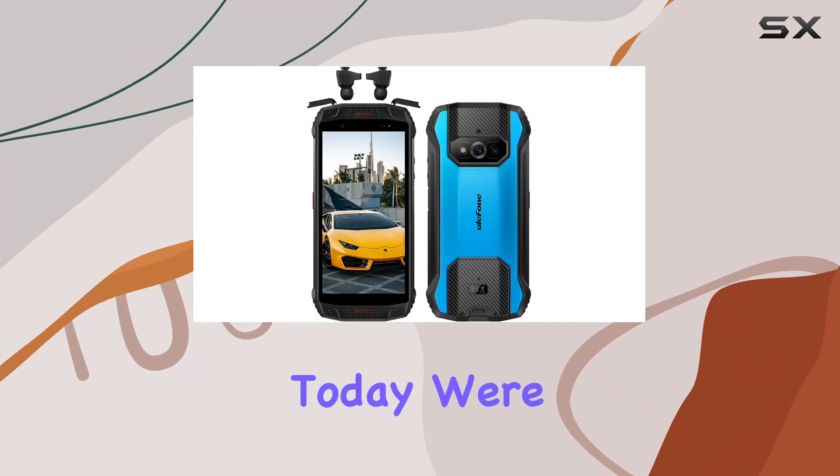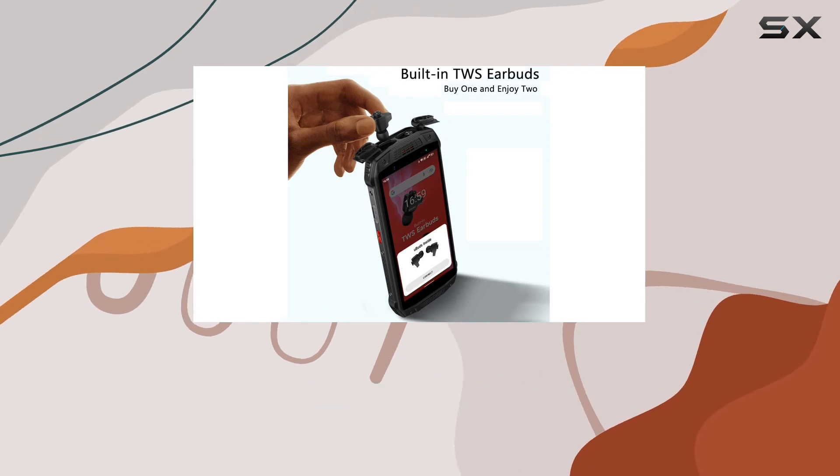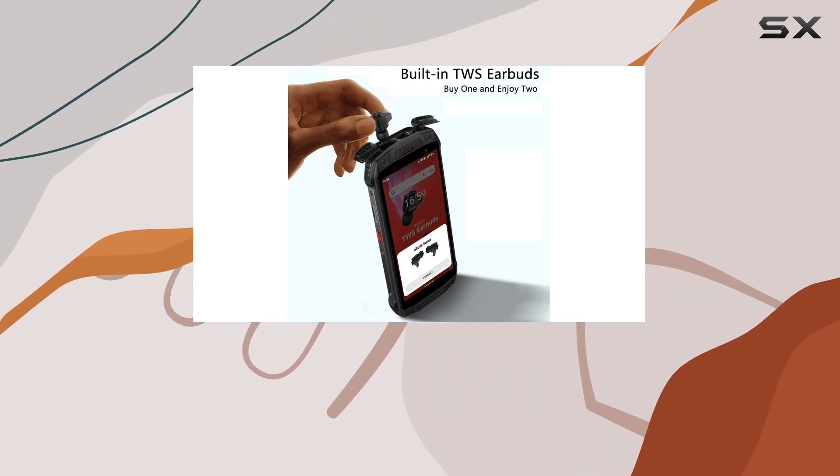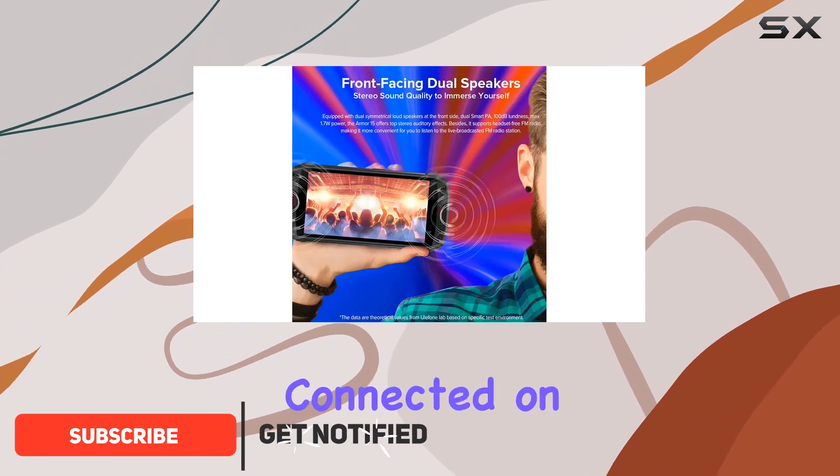Hey everyone, today we're diving into the Ulefone Armor 15, the latest rugged smartphone in the market. What sets this phone apart is its innovative built-in TWS earbuds, a game changer for those who love to stay connected on the go.